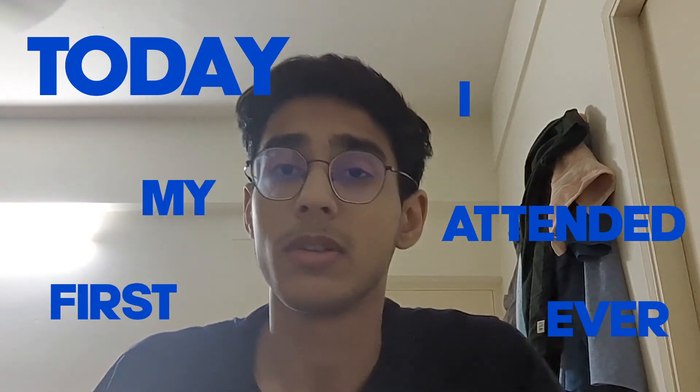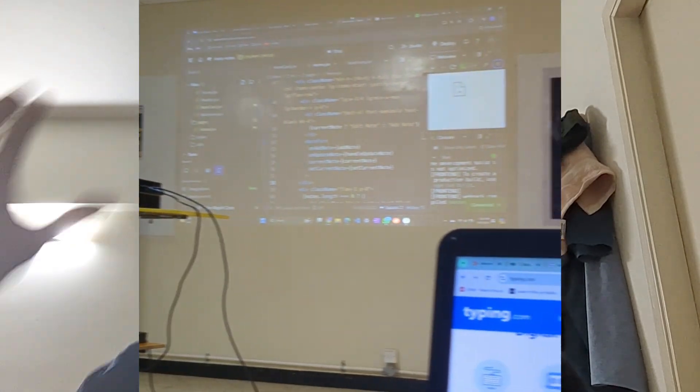Today I attended my first ever web dev workshop. Having way less knowledge regarding web dev, I thought I'd learn something there. I had free time in college so I attended the workshop. We went over concepts of HTML, CSS, JavaScript, frontend, backend, and API. Most of it went above my head — it wasn't very beginner friendly — but I think I learned something.